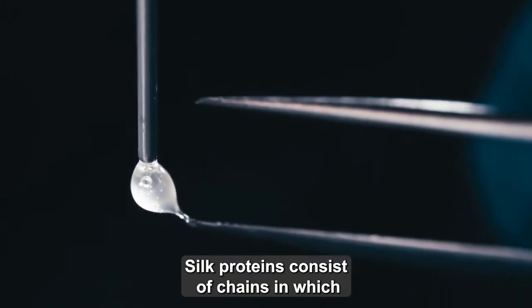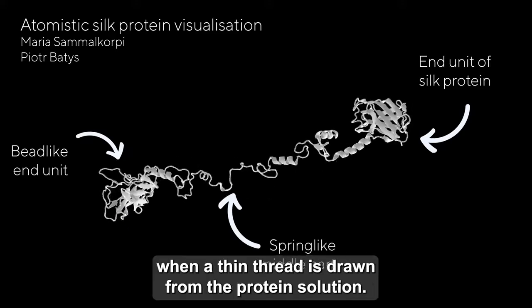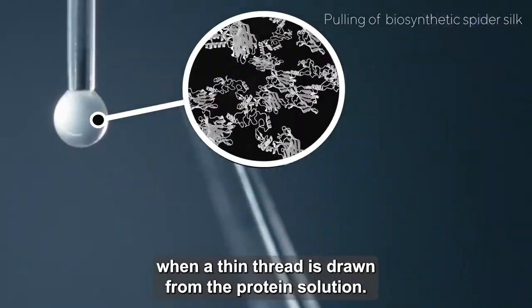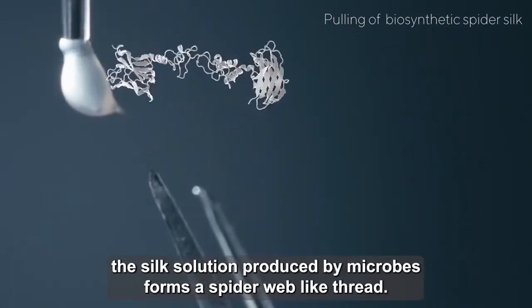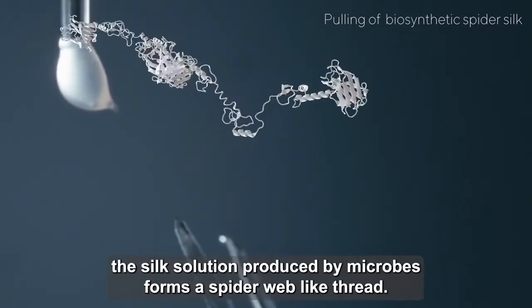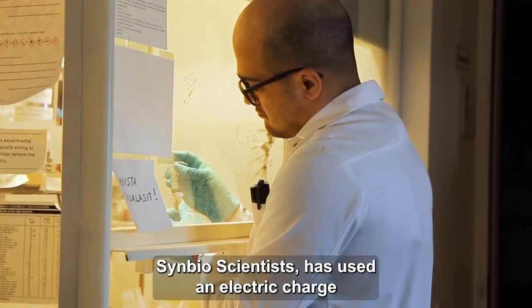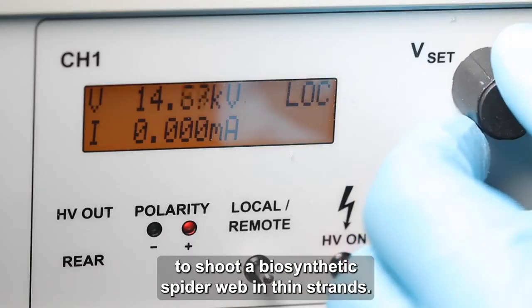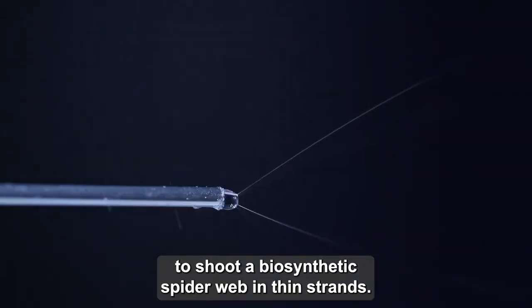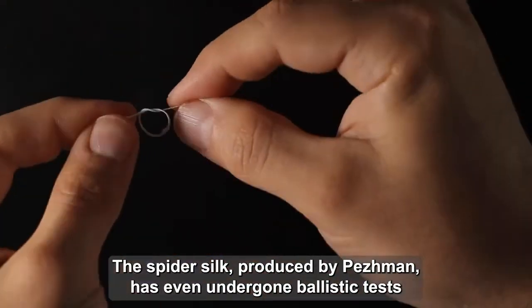Silk proteins consist of chains in which the main units of each chain are connected to each other when a thin thread is drawn from the protein solution. In Teemu Velisalmi's experiment, the silk solution produced by microbes forms a spiderweb-like thread. Pezmed Mohammadi, a researcher at the Center for Young Syn Bioscientists, has used an electric charge to shoot a biosynthetic spiderweb in thin strands. The spider silk produced by Pezmed has even undergone ballistic tests and demonstrated it is bulletproof.